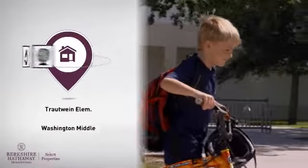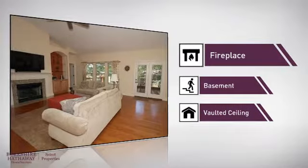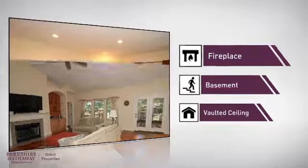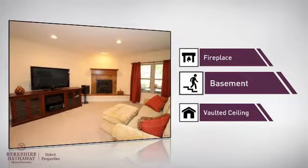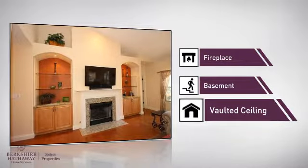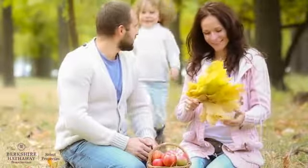But let's talk about what really makes this home stand out. Parents will be happy to know that it's located near several schools. This home also features some other great amenities, like a fireplace for keeping you warm and cozy on cold winter nights, a basement — whether you need the extra storage space or somewhere to build your rec room — and a vaulted ceiling for an elegant look that gives you a feeling of greater space.